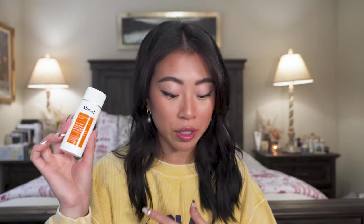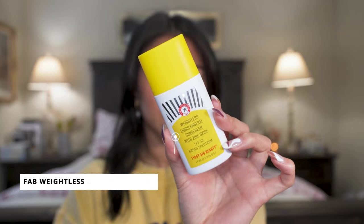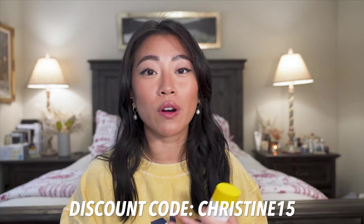Another mineral sunscreen I love is the First Aid Beauty Weightless Liquid Mineral Sunscreen SPF 30. It's a really good everyday mineral sunscreen — my partner tried it and really likes it too. If you or your partner have really sensitive skin, I highly recommend trying a mineral sunscreen. I love First Aid Beauty as a brand because they make really good products for sensitive skin and don't contain fragrance.